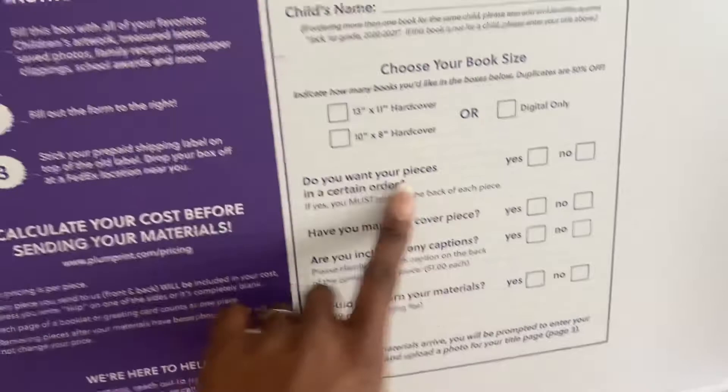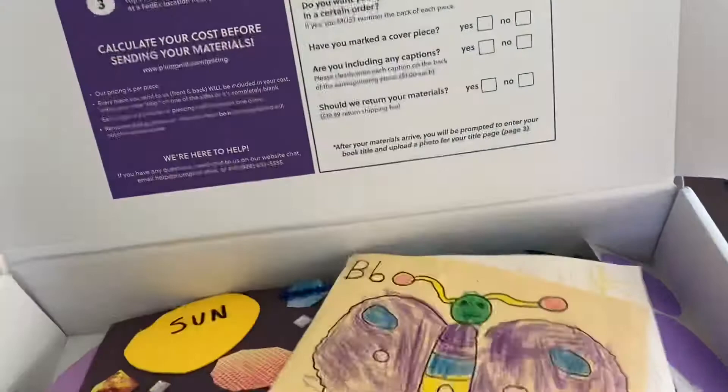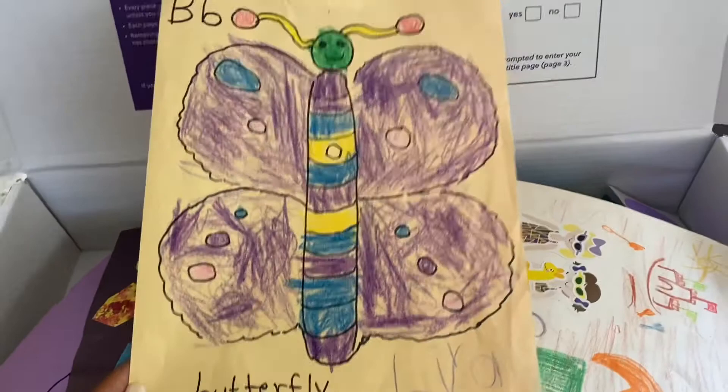Laia said she wanted the 13 by 11 hardcover. I think they'll also give you a digital copy of all the artwork in photo format if you want. Then I can be rid of all of these things that are just sitting in bins in our garage, so I'm really excited about that — it's going to be a much easier process than doing it myself.